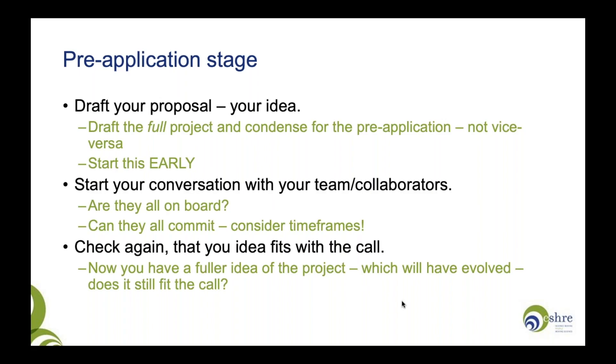Be positive, be bold — be confident you're going to be successful. Start your conversations early with your team and collaborators and make sure they're all on board. Especially if you're working with big names, make sure they can commit to what they're saying within the required time frames. You really don't want to be getting feedback two or three days before the deadline, so be very clear about the timelines you and your colleagues need to work with.